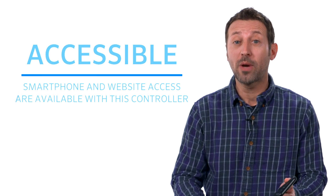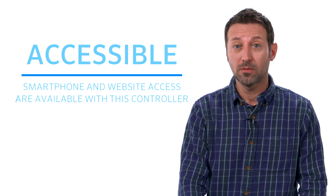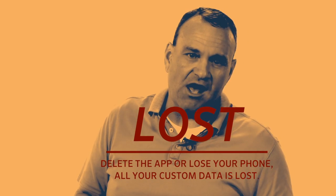One competing platform gives the same smartphone access, along with a website interface, which is important for future scalability. Another competitor doesn't have a website portal and is entirely handled with the app, so you have to connect from your smartphone. I never thought about managing lots of controllers — I'm not sure how I would find and share hundreds or thousands from their app. And if you delete the app or lose your phone, all your custom information to the controller is lost. Your phone saves the controller data, but it's not backed up in the cloud, meaning all the controllers have to be synced again and all the labels you entered are gone.